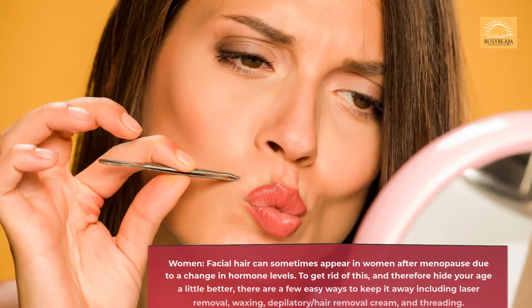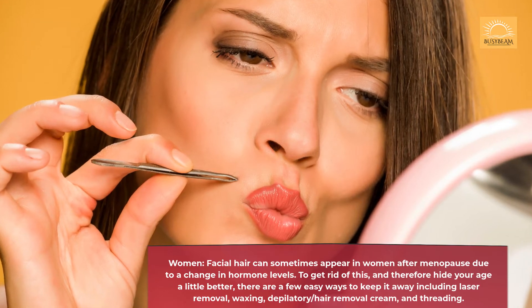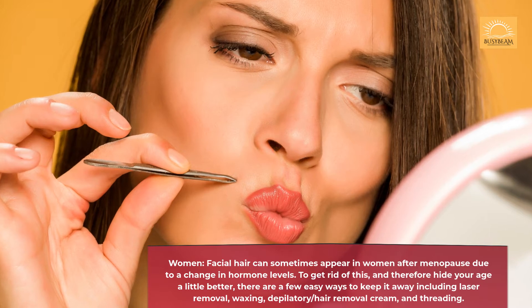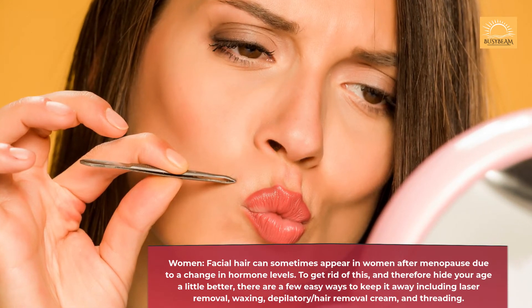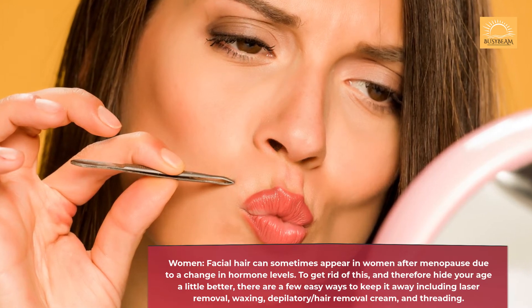For women, facial hair can sometimes appear after menopause due to a change in hormone levels. To get rid of this, and therefore hide your age a little better, there are a few easy ways to keep it away including laser removal, waxing, depilatory or hair removal cream, and threading.